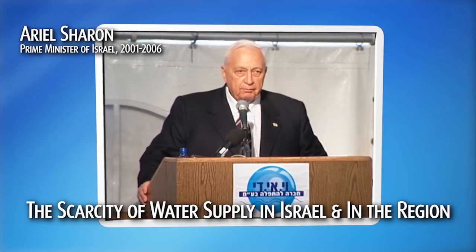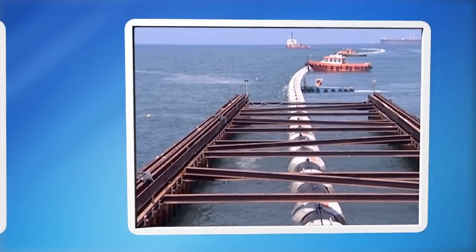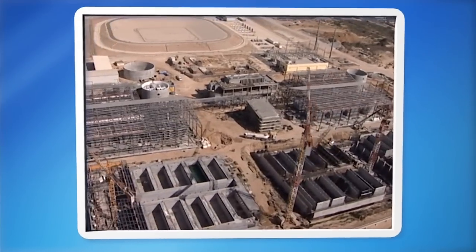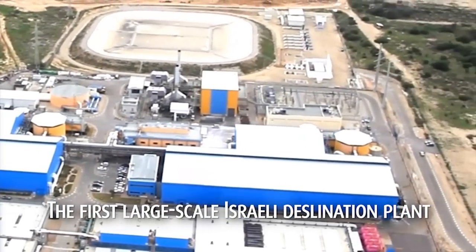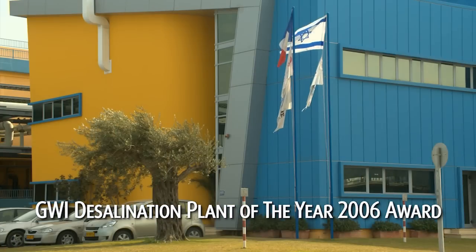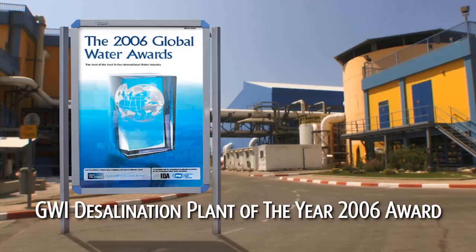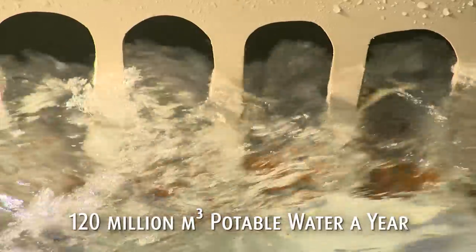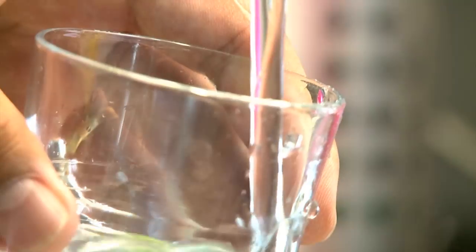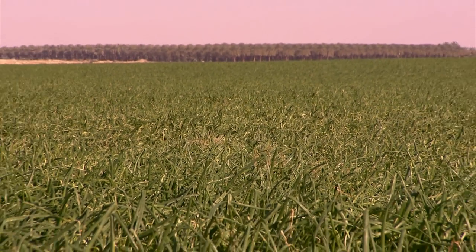When commissioned in 2005, the plant set the global benchmark for the highest purity and lowest cost of desalinated drinking water production. In 2006, the Ashkelon Desalination Plant received the prestigious Global Water Intelligence Desalination Plant of the Year award. Today, with an output of 120 million cubic meters a year, Ashkelon helps relieve Israel's acute water shortage, providing pure drinking water to over 1 million people, as well as water for agriculture and municipal irrigation.